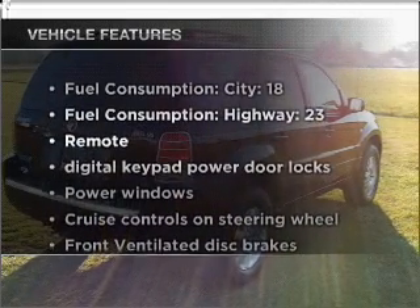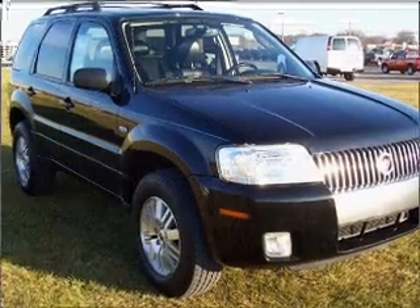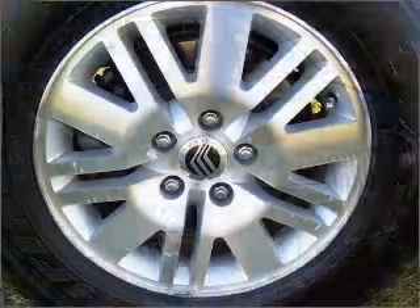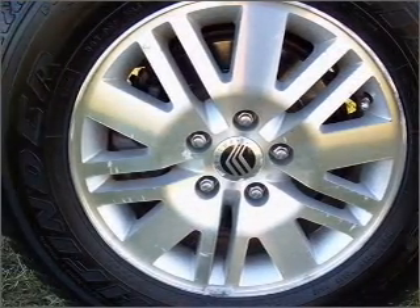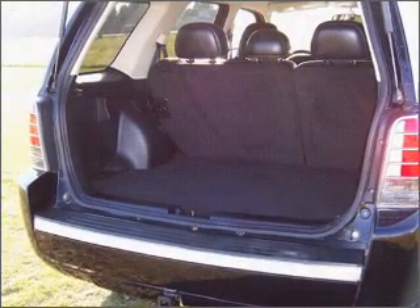And with these notable features, you won't want to miss out on the opportunity to own this amazing ride: air conditioning, power door locks, power windows, power steering, cruise control, power mirrors, an AM-FM stereo, and adjustable tilt steering wheel.